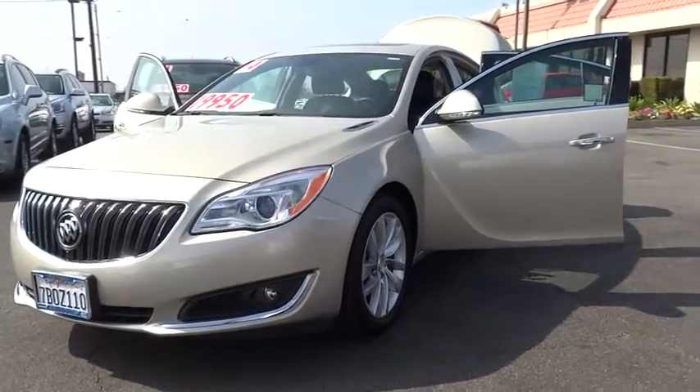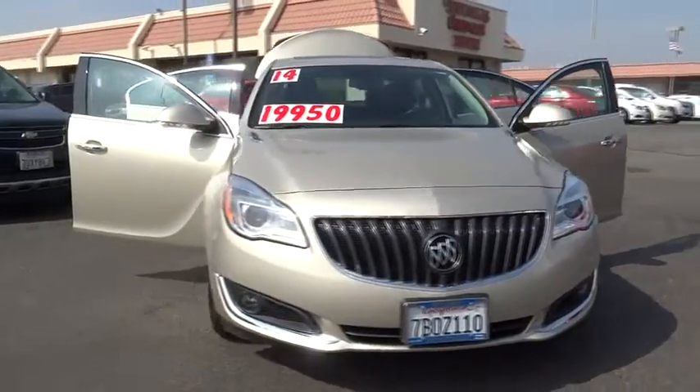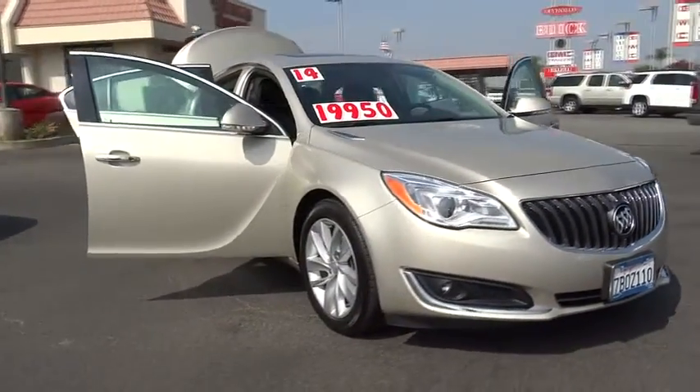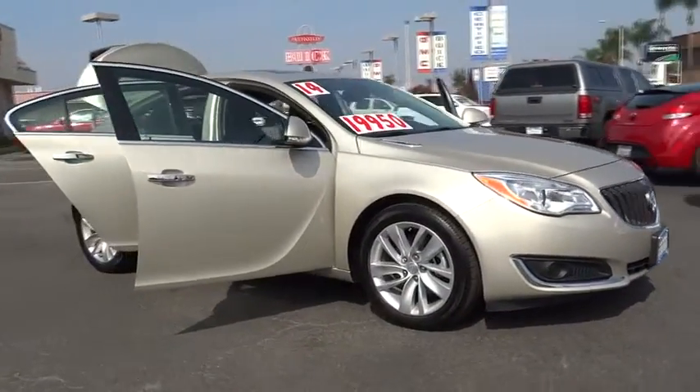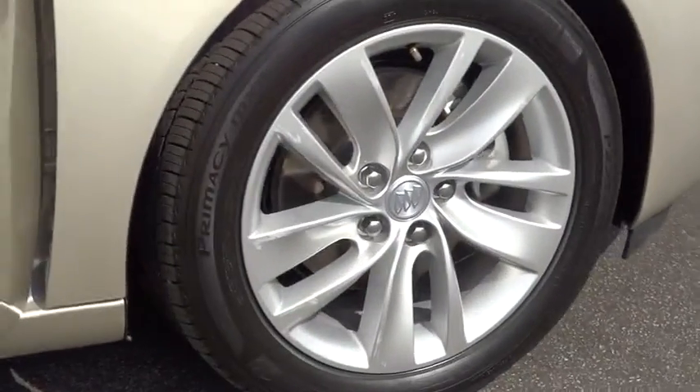The 2014 Buick Regal is based on the European Opel Insignia. The Regal is as much a sports sedan as it is a family sedan and is priced below $20,000. This vehicle has less than 20,000 miles.